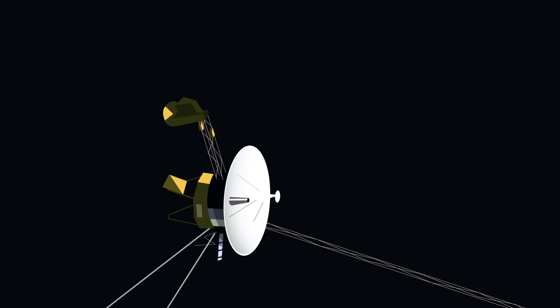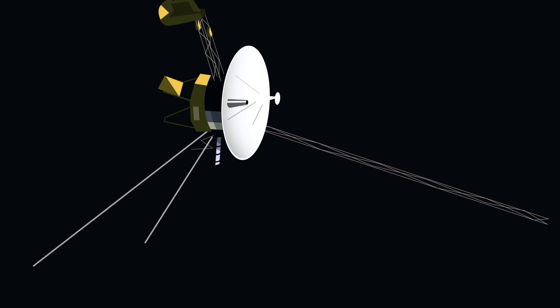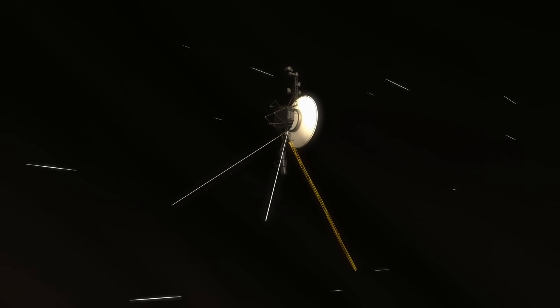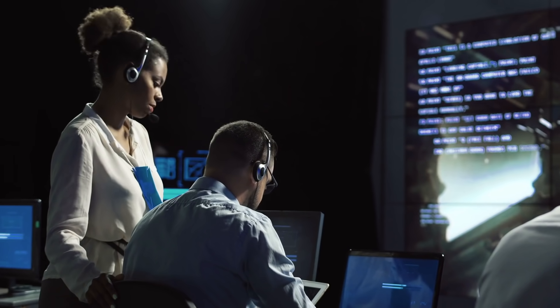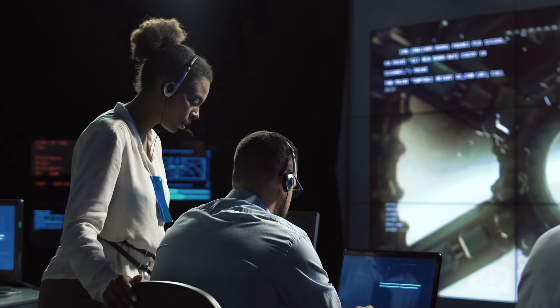If you thought that Voyager 2 would stop its service after passing Neptune, you were wrong. In fact, the spacecraft, which left Earth on August 20, 1977, is still orbiting through the endless expanses of space, from where it still provides scientists on our blue home planet with many important data. In the course of its mission, Voyager 2 produced numerous images of the planet Neptune, which were later supplemented by images of modern telescopes. Let's take a closer look at some of these extraordinary photos.